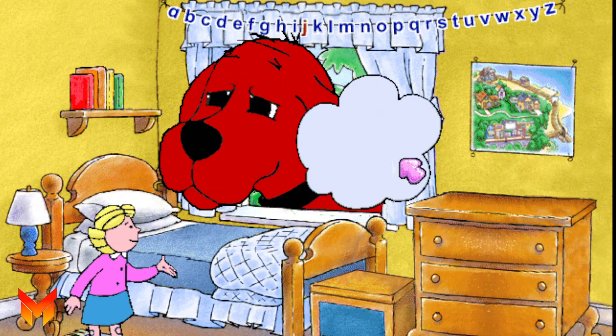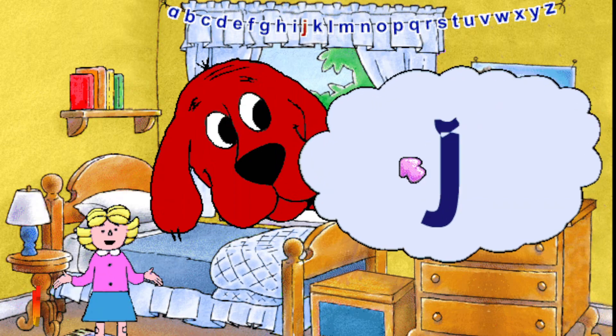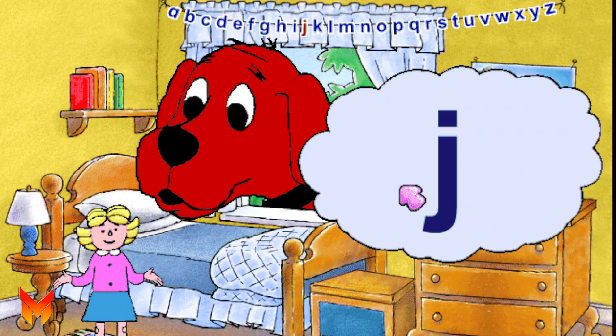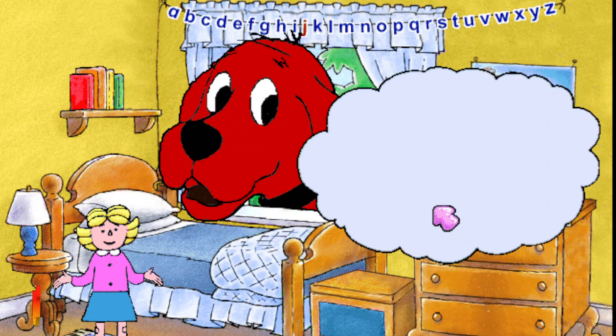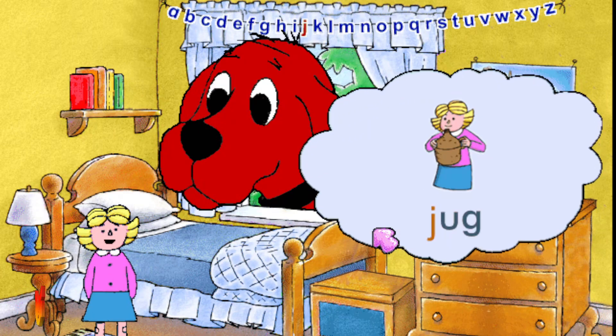This is the letter J. A capital J and a small j. The letter J stands for the j sound, as in jam. Can you say j? J. Some words that start with the j sound are jet and jug.